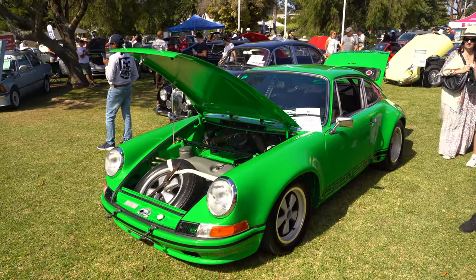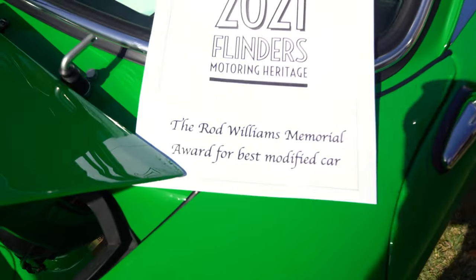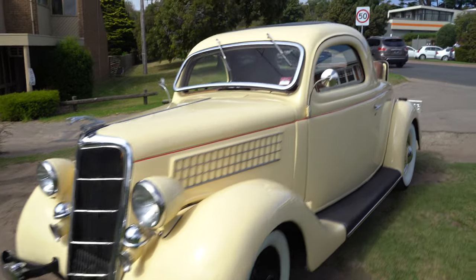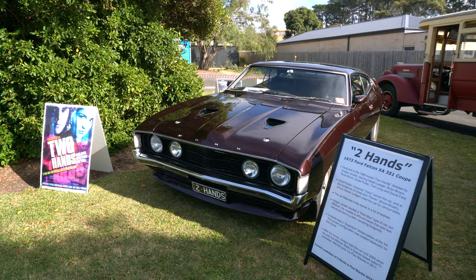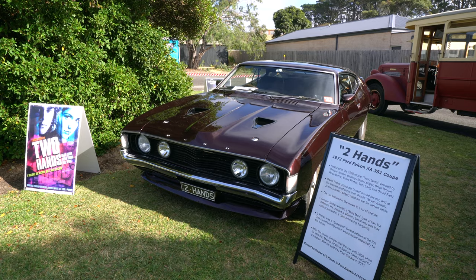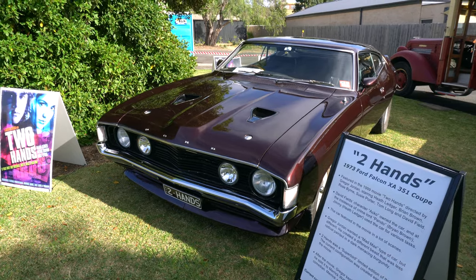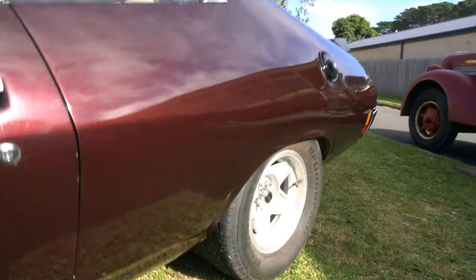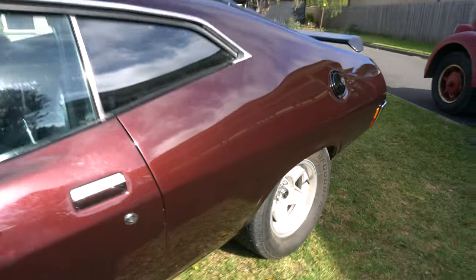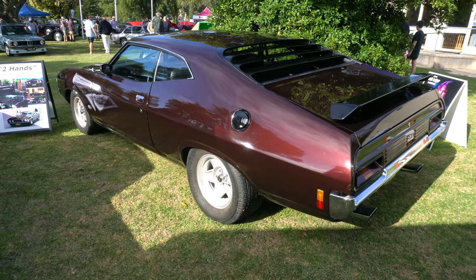Our 356 got a beating by this modified 911. This thing is spectacular — best modified car of the day. Old Ford — look at this thing, with an old dickey seat in the back, just for the naughty children. So we've got an old movie car here from the movie Two Hands with Heath Ledger. XB Ford. Aussie car. Look at that. Big old tyres on the rear — look at the size of those. They're beautiful cars. Need to get into the Aussie cars a little bit more on the channel.